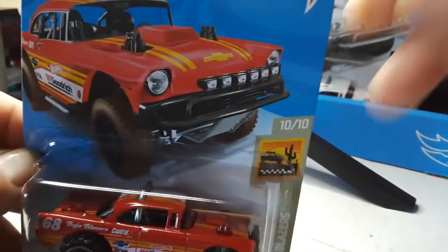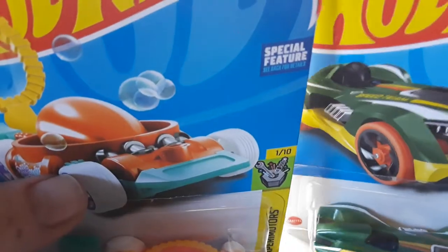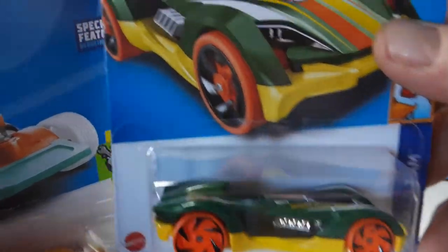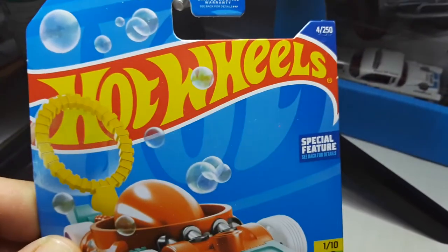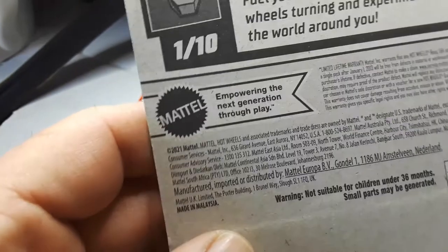Wife and I went out today and found a couple 2022s. This one here is Roadster Bite — that's new for 2022. You can see the card art is much larger than previous years. And then I got Bubble Matic, also new for 2022.